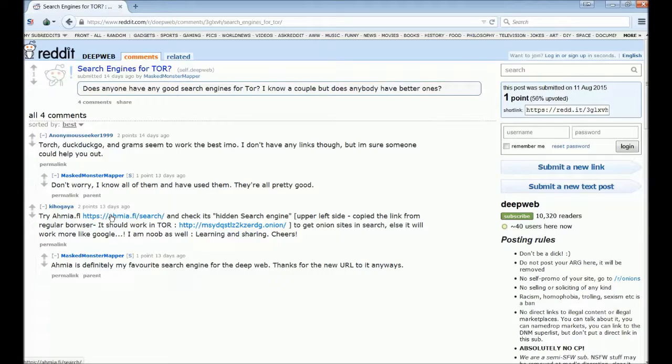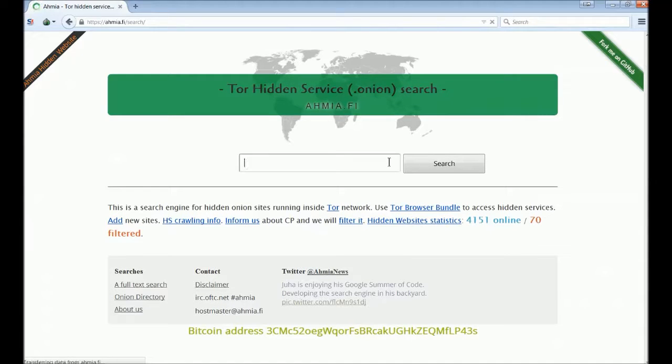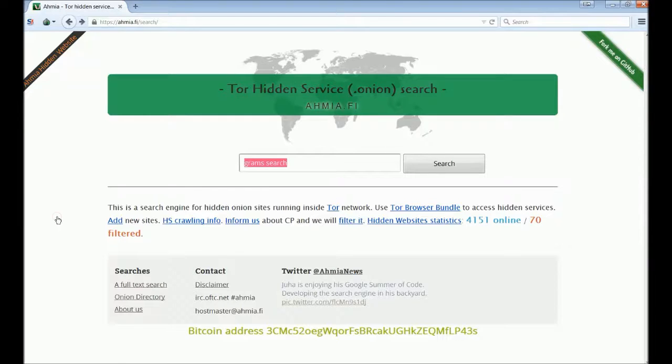This looks good. Here we have a clearnet site — amia.fi. I don't know where they got that name, but it's one of the better sources for onion links. You'll want to bookmark this in your Tor browser so it's always at hand. You can do that with Ctrl+B, which brings up your bookmarks.